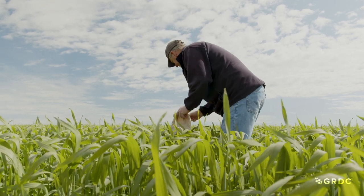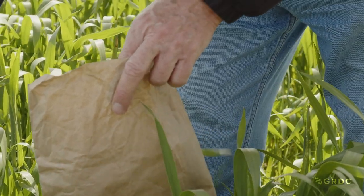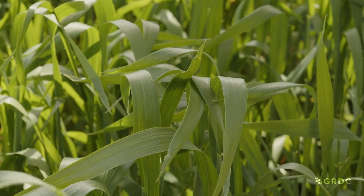Dr Nigel Wilhelm says it's looking as if taking leaf samples will be a better gauge of potassium than doing soil samples. The farmer can take a sample of leaves or whole shoots, get them analysed, and that's proving quite sensitive to the presence of potassium deficiency. So that's really the go-to tool at the moment.